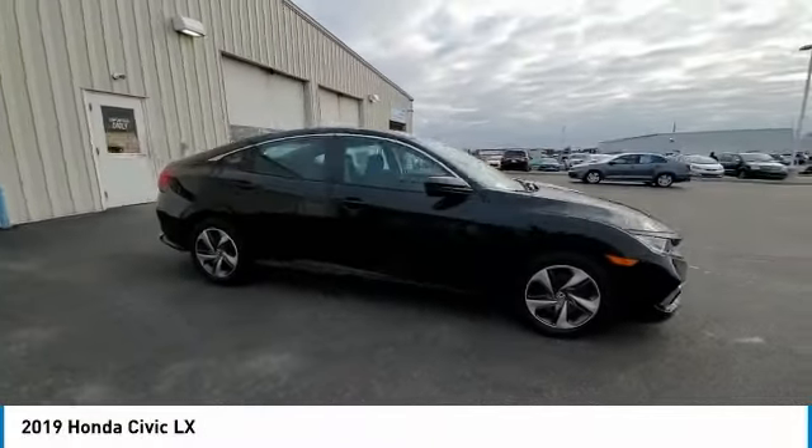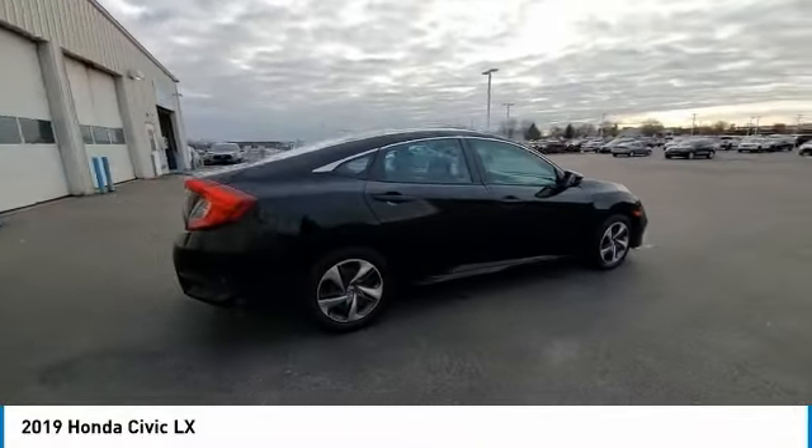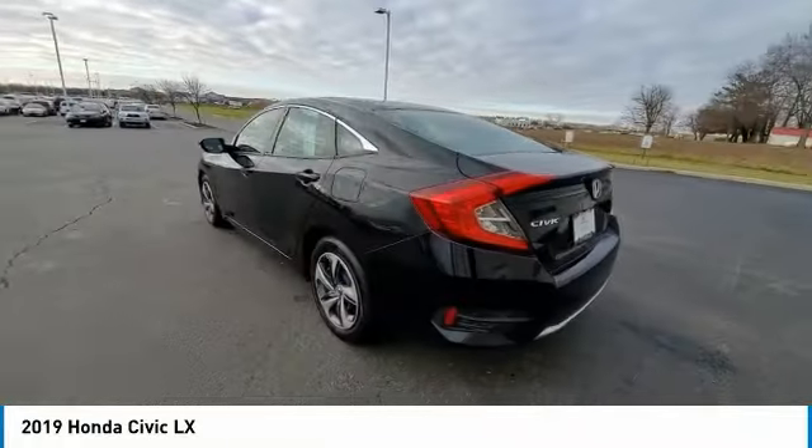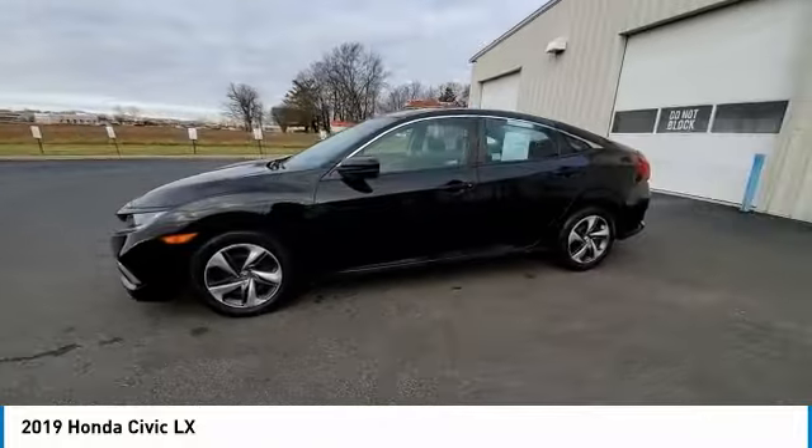Come test drive the 2019 Honda Civic. Practical, awesome gas mileage, and incredibly reliable. This vehicle has less than 30,000 miles.